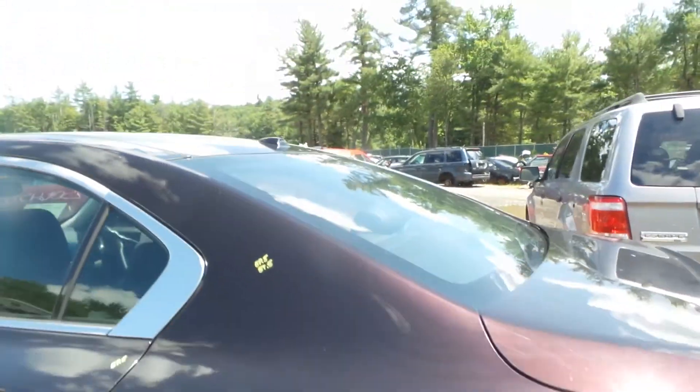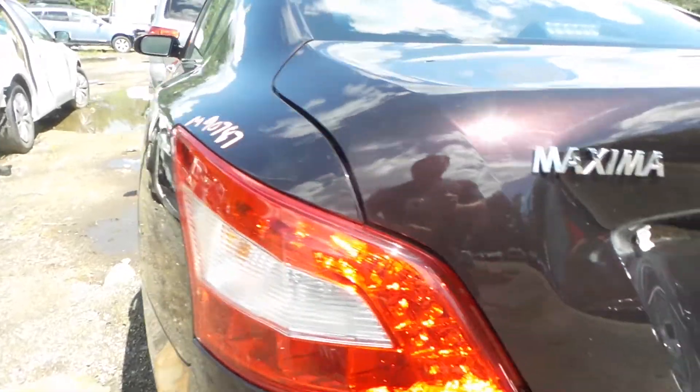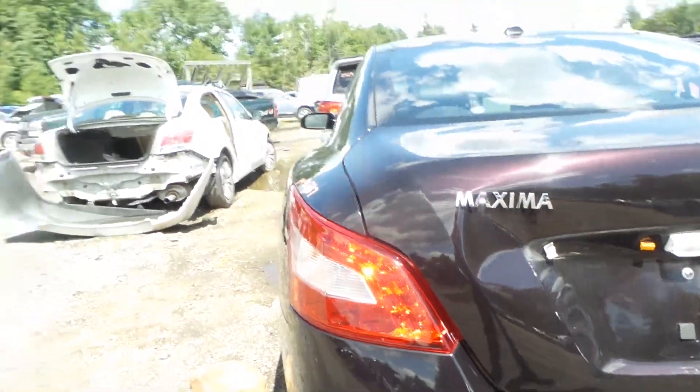Left quarter panel has a couple small pings in the paint, couple blemishes, but it does look real, real good. That left tail lamp does look pretty good and will be available as well.